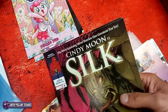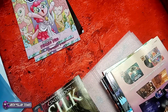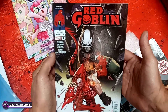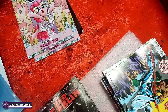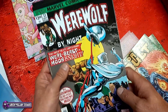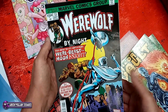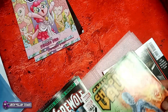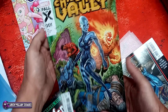Silk number four. Red Goblin number seven. Here's the facsimile edition of Werewolf by Night number 33 — that is the second appearance of Moon Knight. And Children of the Vault number one.